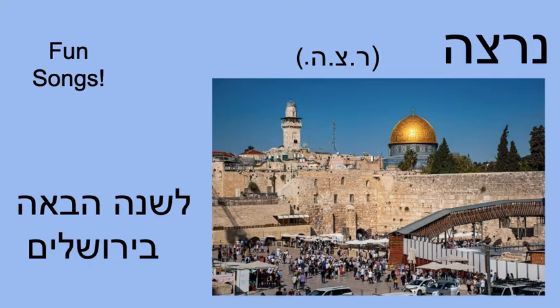Before we move from this section, I want to point out that Nirtzah is made from the Shoresh Reish, Tzadi, He — Ratz-Tza. Part of what we're doing in this section is we read a poem where we ask God — we say to God — basically, we hope that we've conducted the Seder in the way that you wanted. Hence the word Nirtzah.